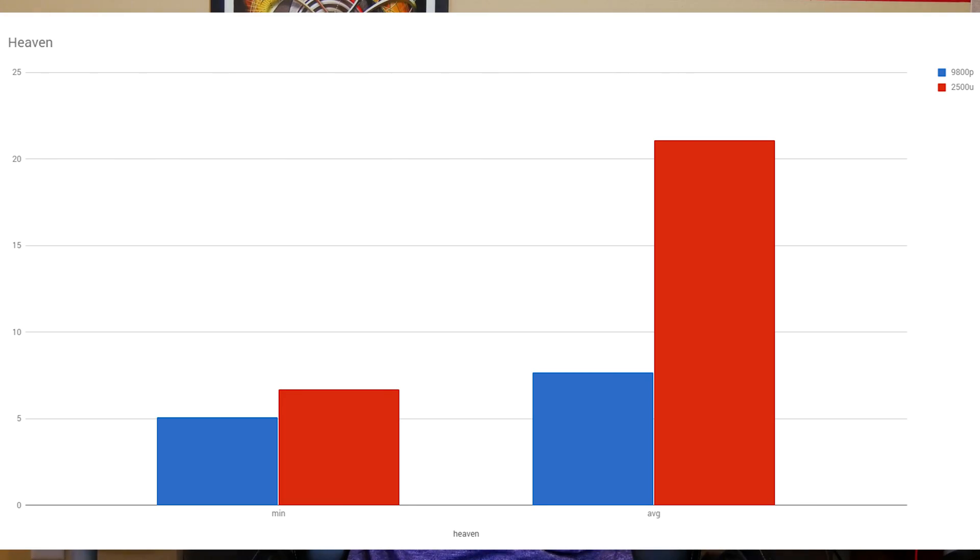Now for some GPU tests. This version has the Vega 8 GPU with eight compute units. My first test was Unigine Heaven, a synthetic benchmark. In terms of frame rates the FX9800P got a minimum of 5 frames where Ryzen brought it up to 7. The average is where it really shows the difference: 7.7 fps average on the FX version versus 21.1 fps on the Ryzen 5. That's again triple the GPU performance. The scores are 195 on the FX9800P and 531 on the 2500U.